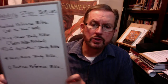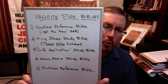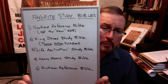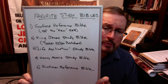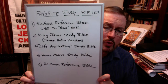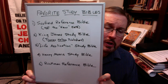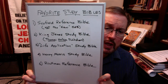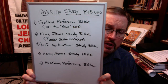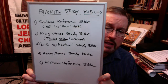I'll give you a little list of what they are. My favorite study Bibles — the one that I use more than any — is the Scofield Reference Bible. Not the new one, but the old Scofield Reference Bible. The King James Study Bible, put out by Thomas Nelson Publishers. The Life Application Study Bible. The Henry Morris Study Bible. And the Ruckman Reference Bible. These five Bibles I use on a regular basis when I find something difficult to understand, or just want to get another take and see what someone else said about a verse or passage of Scripture.